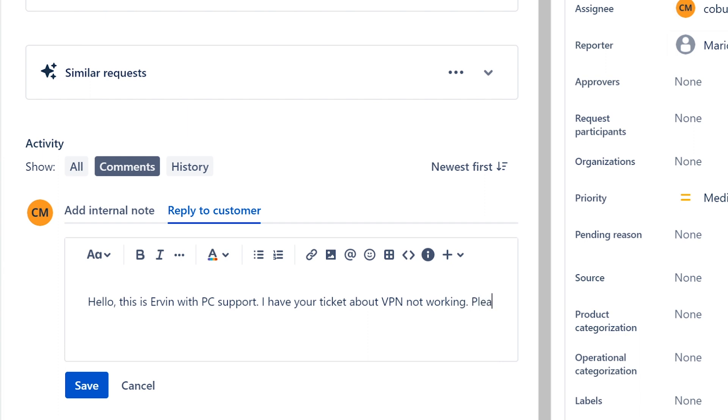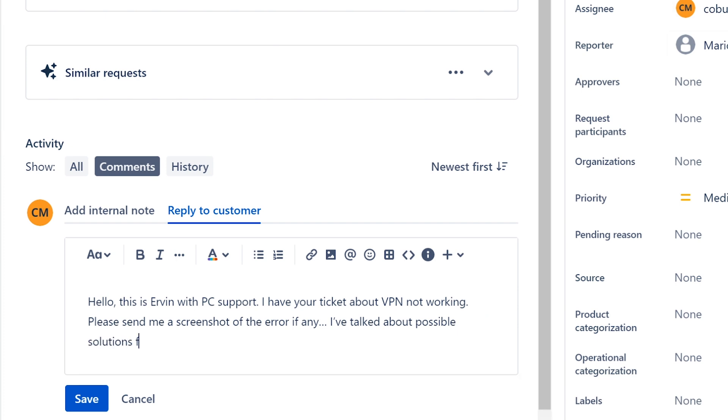Please send me a screenshot of the error, if any. I've talked about possible solutions for this issue, and of course you can also have a VPN login account that's been disabled — make sure to check that as well.